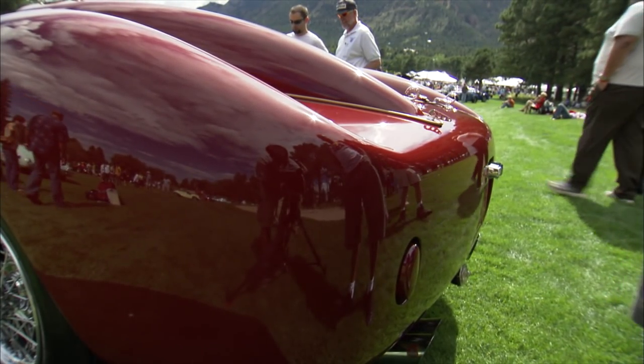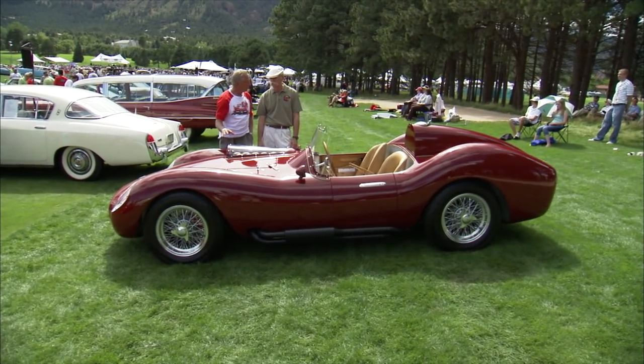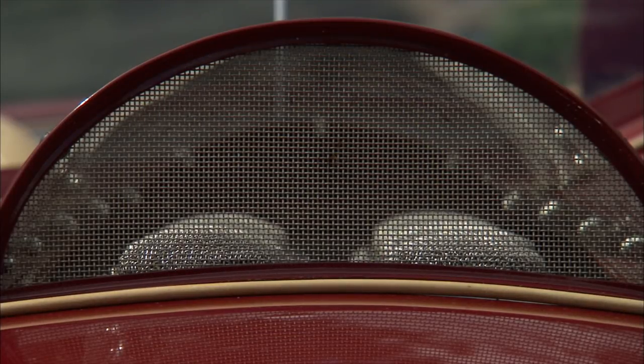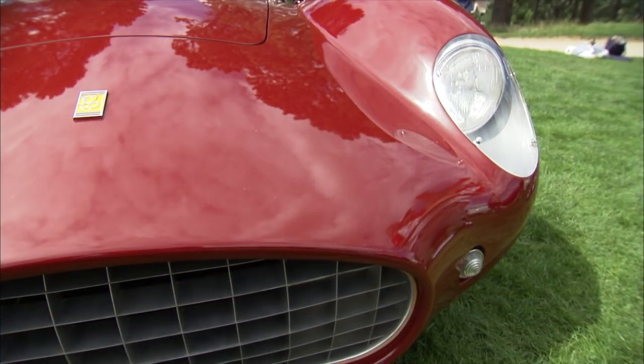It has that look. But to marry it with state-of-the-art technology underneath — brakes, engine, all of it. So that's the vision, and that's what you created.